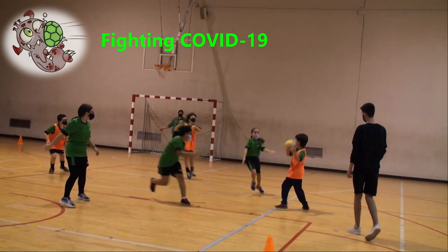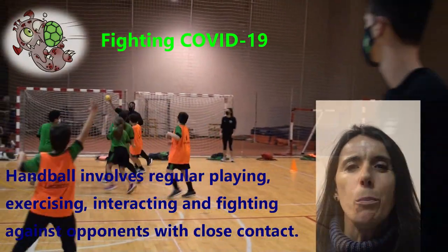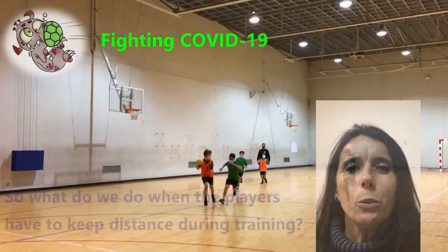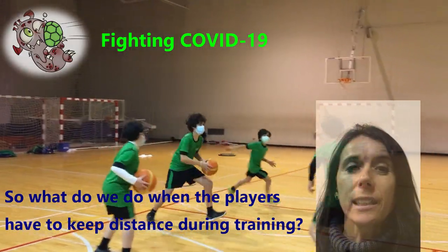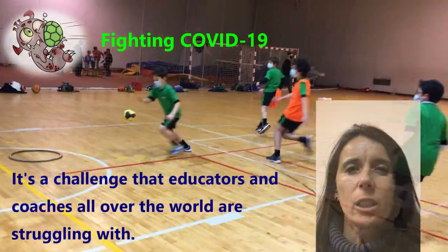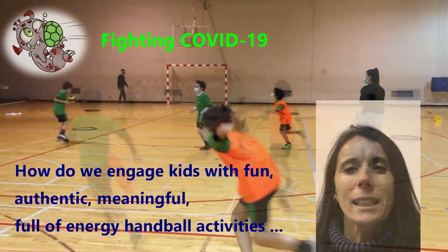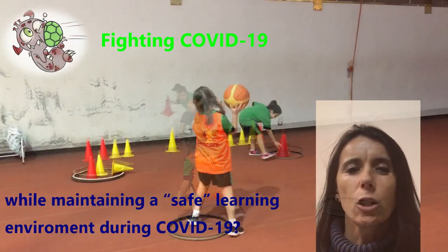Fighting COVID-19. Handball practice involves regular playing, exercising, interacting and fighting against opponents with close contact. So, what do we do when players have to keep distance during training? It's a challenge that educators and coaches all over the world are struggling with. How do we engage kids with fun, authentic, meaningful, full of energy, humble activities while maintaining a safe learning environment during COVID-19?